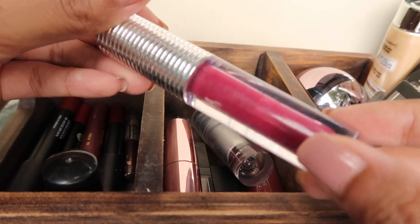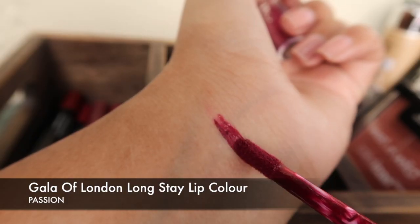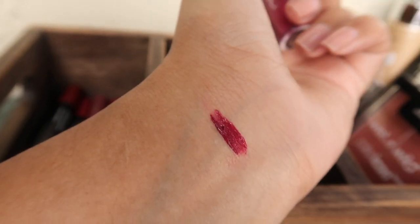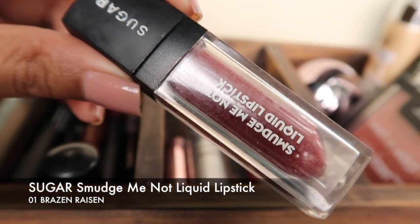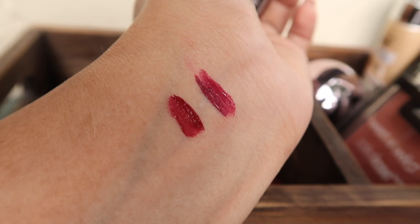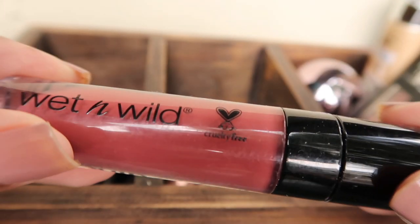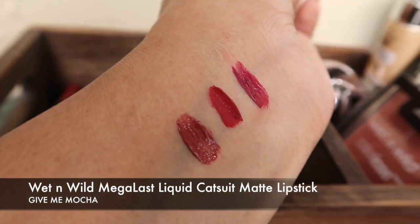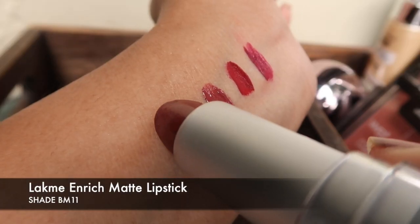So this lipstick has such a beautiful magenta color — it looks really very good on dusky skin tones. Then the next one is this Smudge Me lipstick from Sugar — a beautiful blood-red kind of color that also looks great on dusky skin tones. I'm going to leave you with the swatches, just have a look. The detailed reviews for all these lipsticks I've already done before, so you can refer to those.